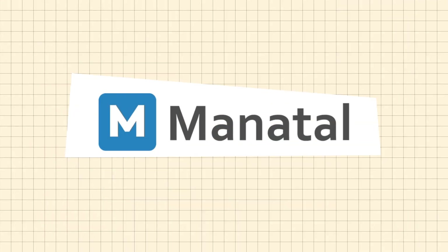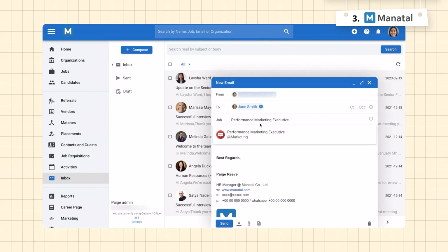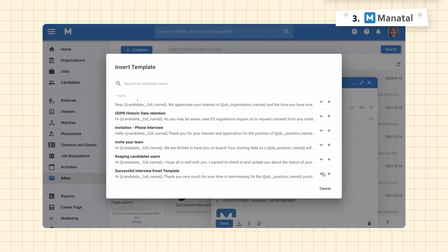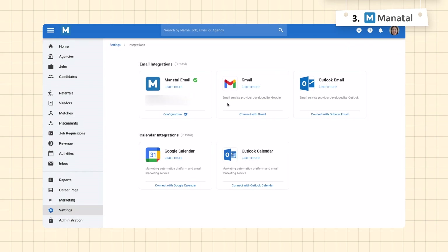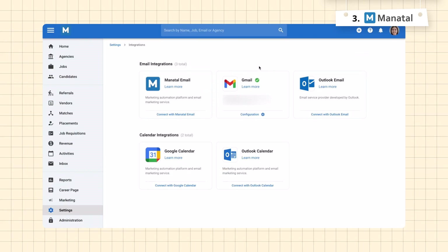Last, but definitely not least, is Manitol. This user-friendly tool stands out from the crowd with its powerful AI capabilities, which can help you identify the best candidate. Communication is key in recruitment, and Manitol nails this with custom email templates for Gmail and Outlook to help keep candidates informed at every step. Do be warned, though — integrating your Gmail with Manitol might test your patience. It could take up to nine days and a few back and forths with their team to get things up and running.